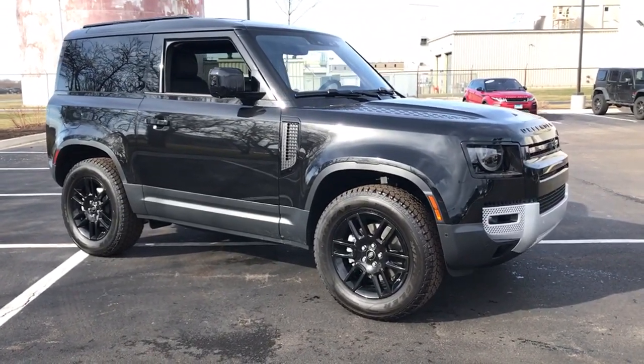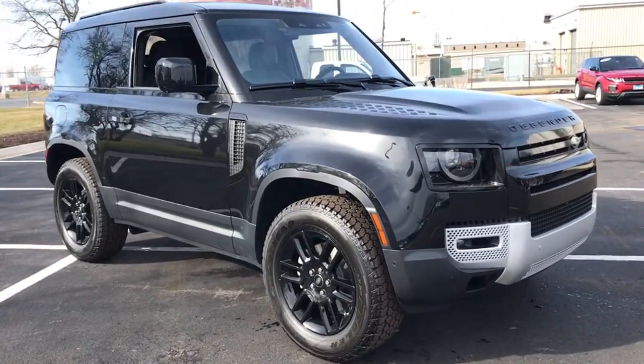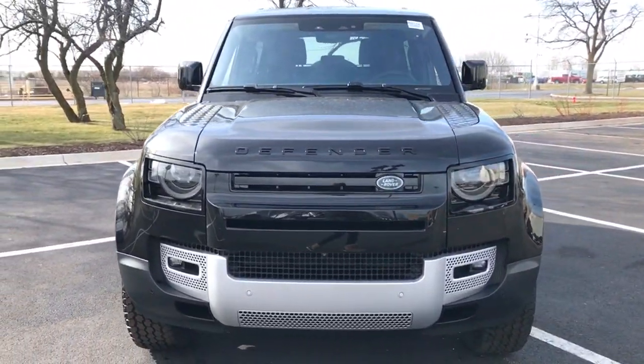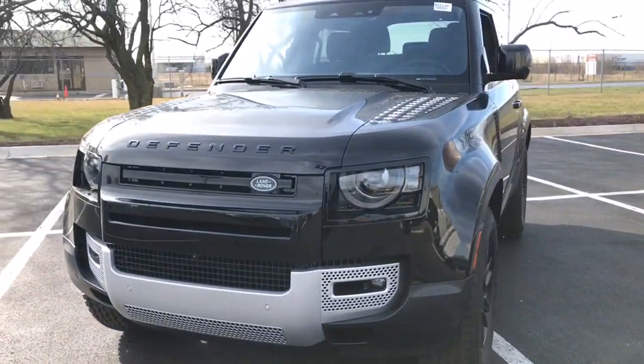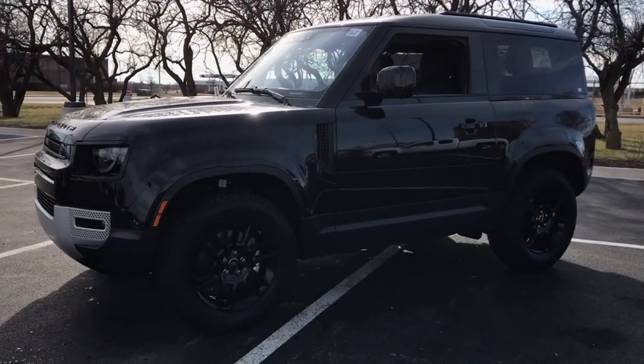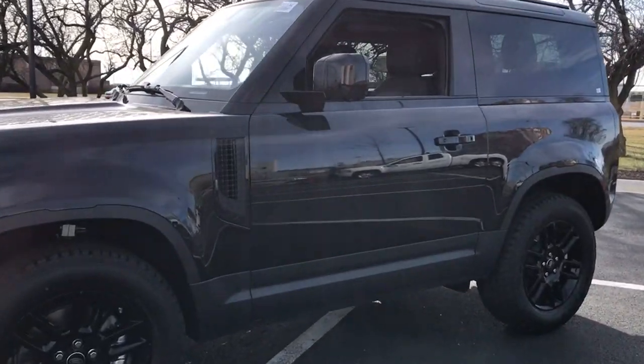Get into a car with value. 2021 Land Rover Defender. Get the features you need and the comfort and style you've been hoping for. This well-equipped vehicle is an excellent value and will help you make the most of every drive. All you need to do is relax and enjoy the ride.